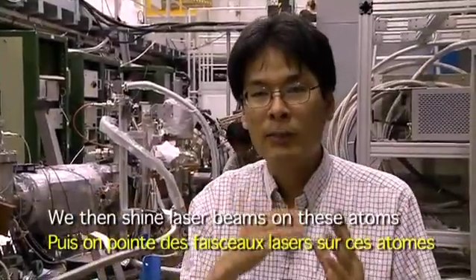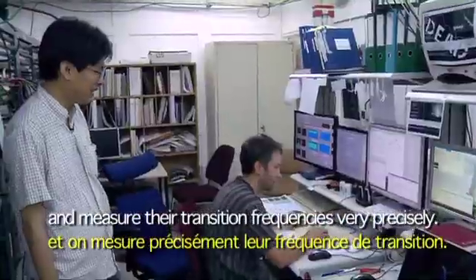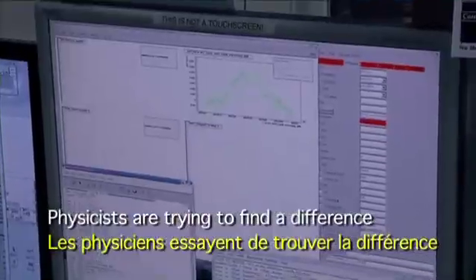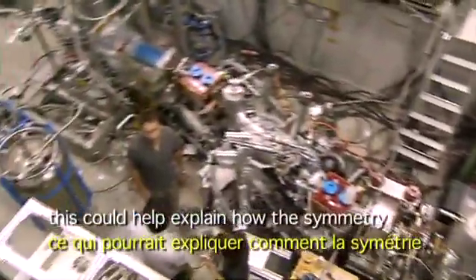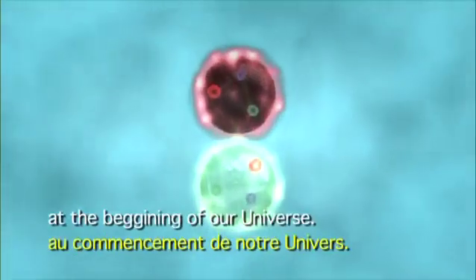We then shine laser beams on these atoms and measure their transition frequencies very precisely. Physicists are trying to find a difference between matter and antimatter. This could help explain how the symmetry between matter and antimatter might have been broken at the beginning of the universe.